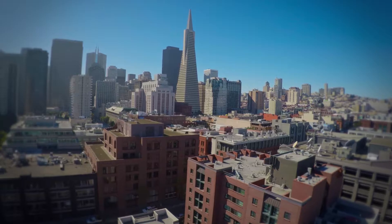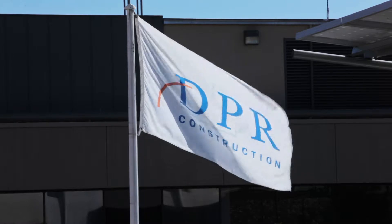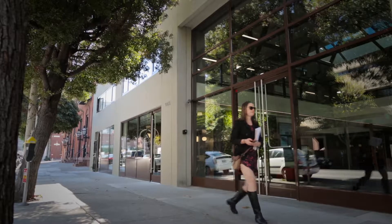My name is Ted Vanderlinden. I'm the director of sustainability at DPR Construction. DPR is a general contractor and we build buildings. The building here at 945 Front is our first San Francisco based net zero energy office. Net zero energy means that we consume the same amount of energy that we create on an annual basis.